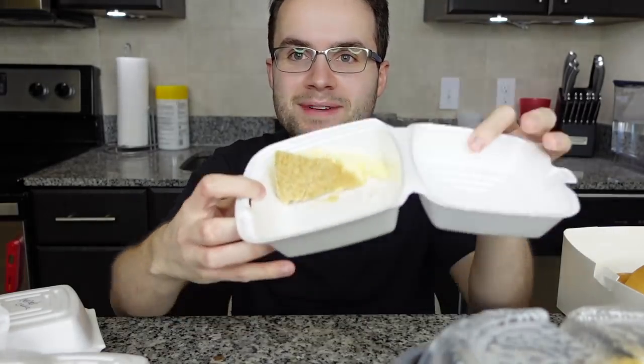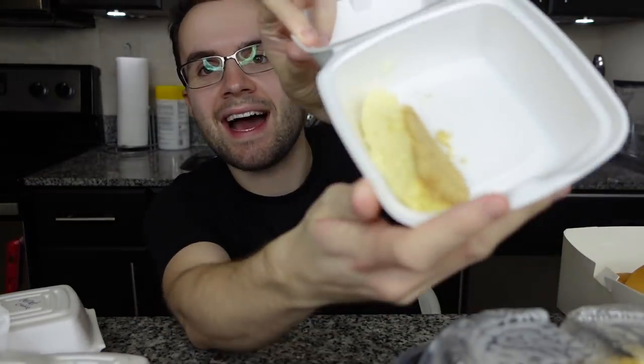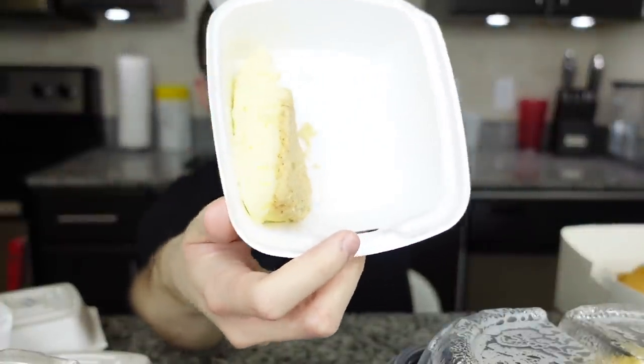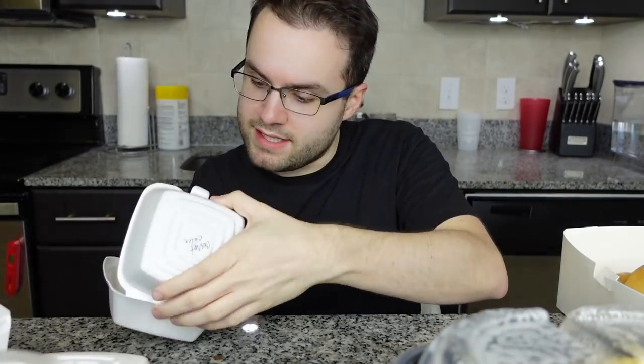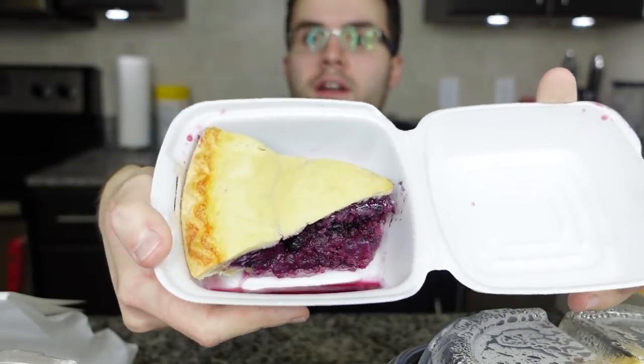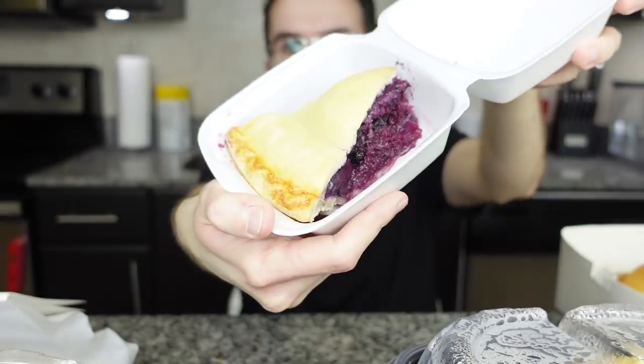This is the apple pie. The cheesecake — oh my god, this is the saddest, tiniest slice of cheesecake I've ever seen in my life. It was only two dollars, keep that in mind. This is the carrot cake — that's a pretty good slice. And the blueberry pie — big slice, but it's a little watery. There's a lot of water in there. Now this is the fried chicken with mashed potatoes, gravy, and corn — that looks pretty delicious honestly.